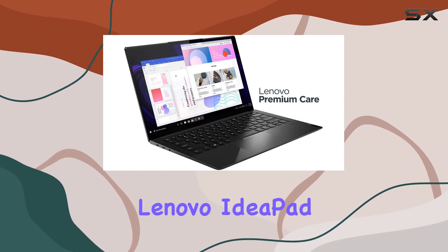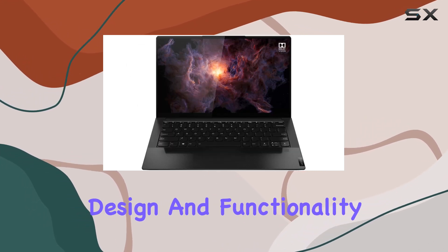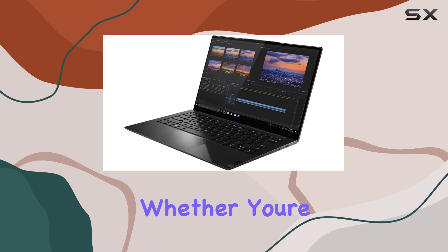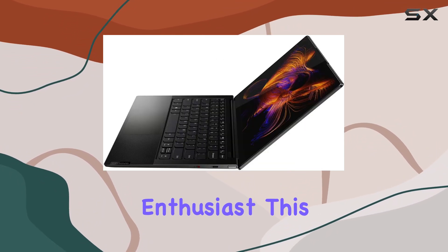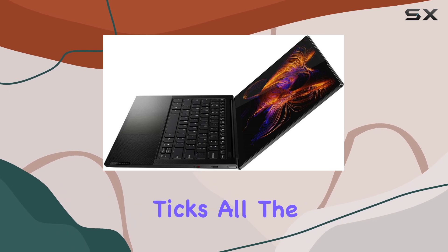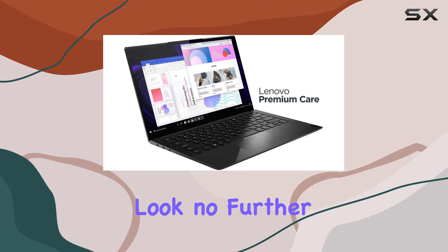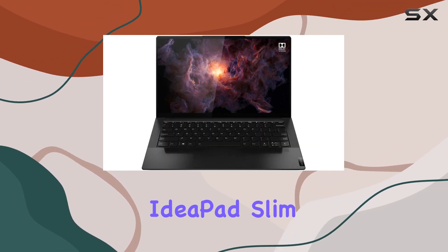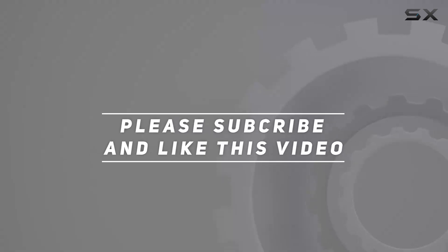Overall, the Lenovo IdeaPad Slim 9 impresses on multiple fronts: performance, design, and functionality. Whether you're a creative professional, a business user, or a multimedia enthusiast, this powerhouse notebook ticks all the right boxes. So if you're in the market for a premium laptop experience, look no further than the Lenovo IdeaPad Slim 9. Check out the video description for the updated price, and thank you for watching.